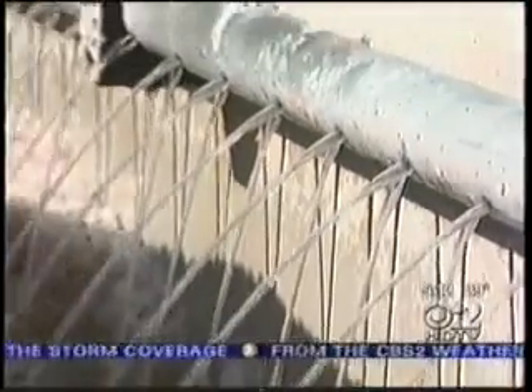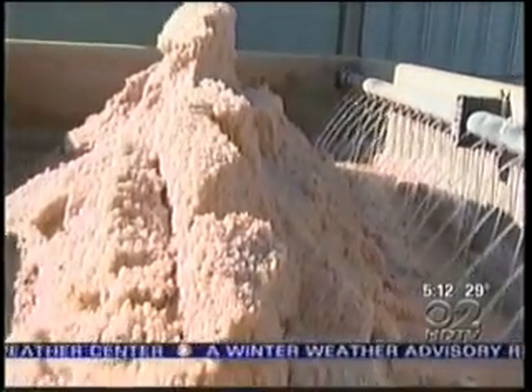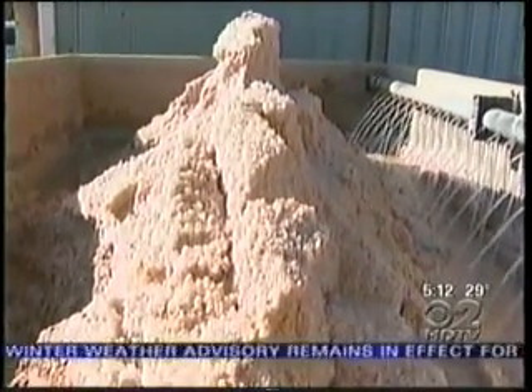It makes the plowing operation much easier because it comes off the road a lot smoother. And also, in a three-inch snowstorm, you only end up plowing like an inch and a half — it melts the first inch, inch and a half. Besides being cheaper to use, the salt brine mix is also considered to be more environmentally friendly than salt on its own.